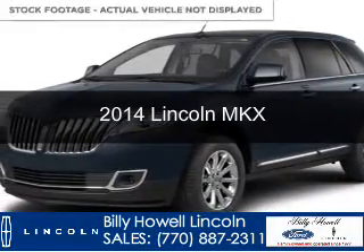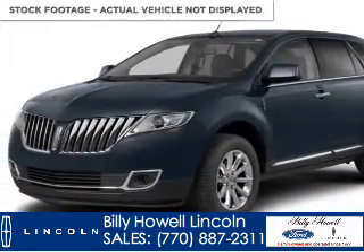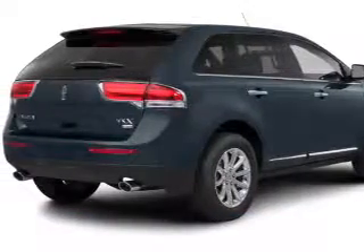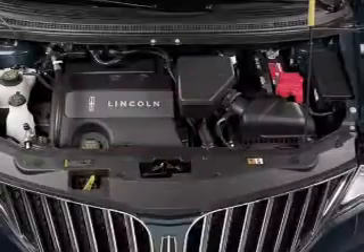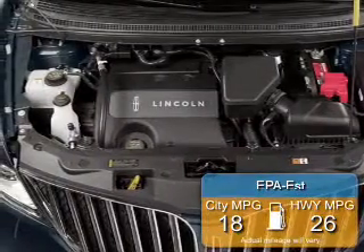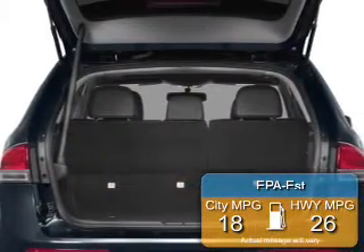This is a new 2014 Lincoln MKX, powered by front-wheel drive, a 3.7-liter 6-cylinder engine, and a 6-speed automatic transmission. Great fuel efficiency saves you money by requiring fewer trips to the gas station.